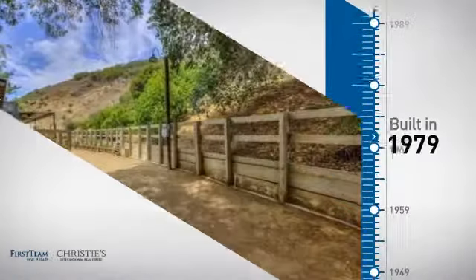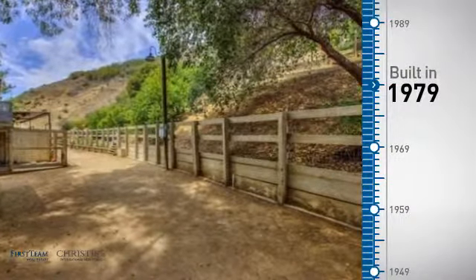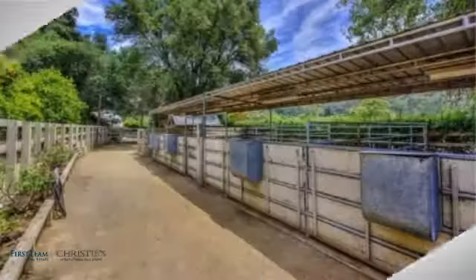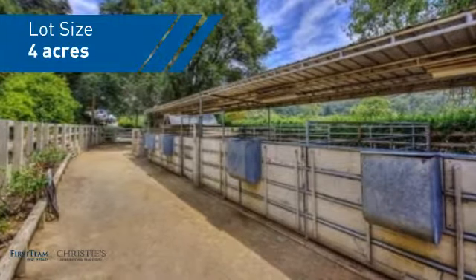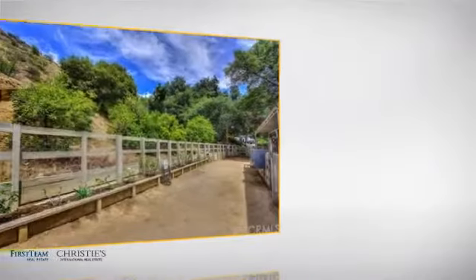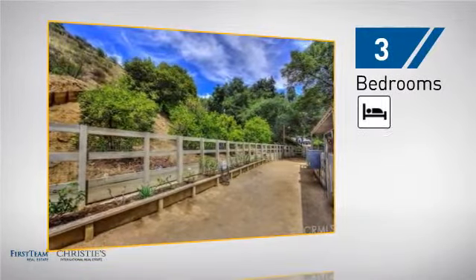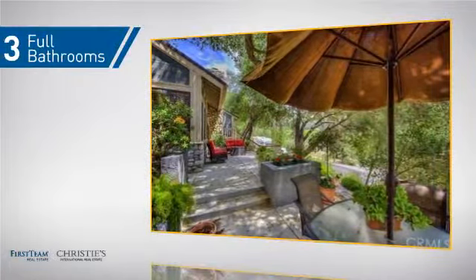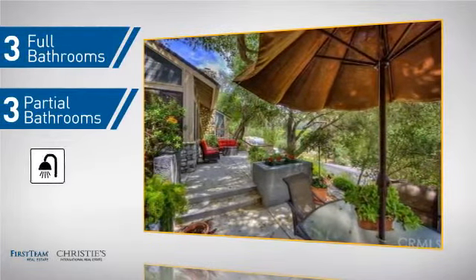This property was built in the late 70s and features over 2,800 square feet of space, giving you a spacious layout to play host or kick back and relax after a long day. Inside you'll find three bedrooms so everyone has a private space to come home to, as well as three full bathrooms and three partial bathrooms.